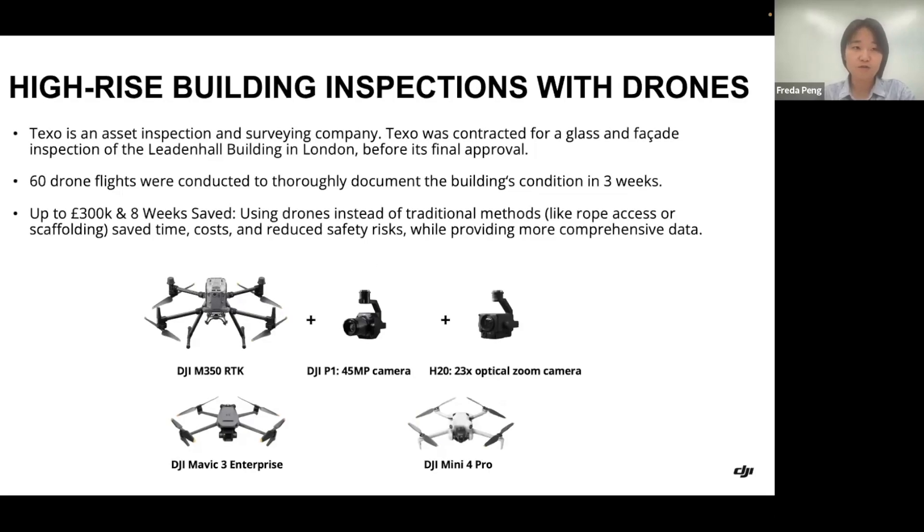Our end user is an asset inspection and surveying company. They were contracted for a glass building and facade inspection of the Leyden Hall building in the center of London as part of the final acceptance procedure. As you can see here, the company used different types of drones — from the bigger DJI M350 RTK with a professional photogrammetry sensor and 30x optical zoom camera, to smaller drones for different types of work like the Mavic 3 Enterprise.